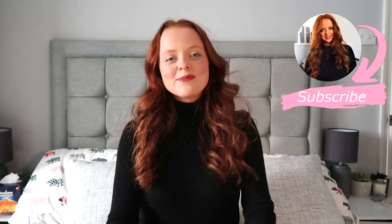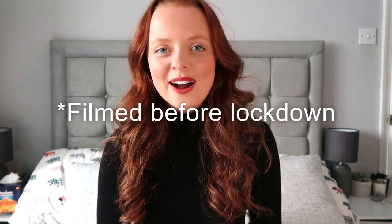Hi guys, welcome back to the channel. So today I thought I'd do a little bit of a different video. I hope you guys are all safe and well. We are currently self-isolating for 14 days, so it means that I can't go out and do my usual shopping. So it has given me the opportunity to get my house a little bit more organised, and I thought I would film this sort of beauty and hair organisation for you.